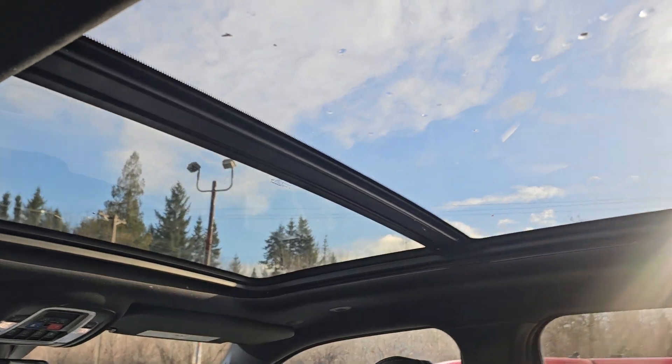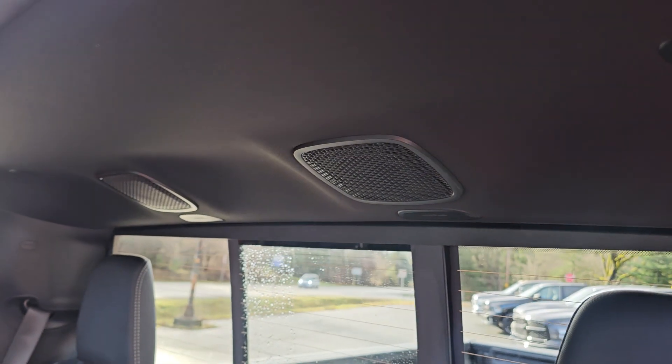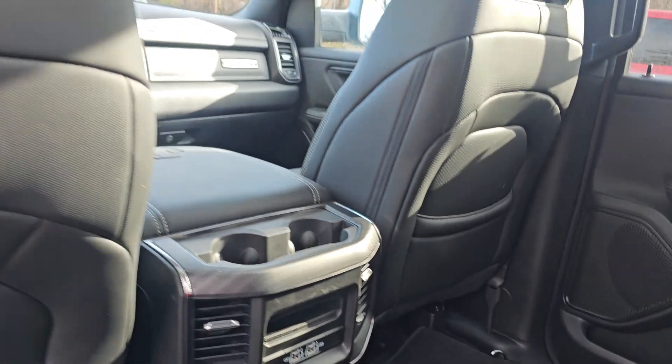And then of course Shawn we've got the beautiful panoramic sunroof. It does have the upgraded speaker system, so you do have the sub, the amp — all of that. It's gorgeous, absolutely phenomenal sound quality. You will love it.